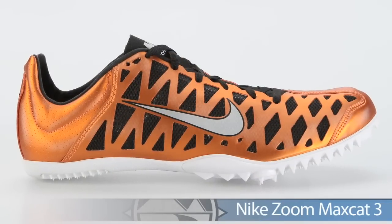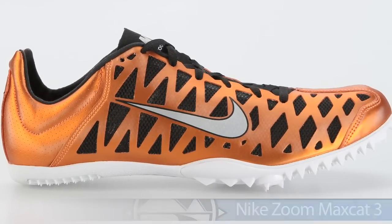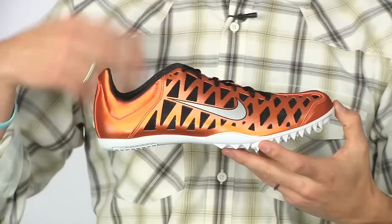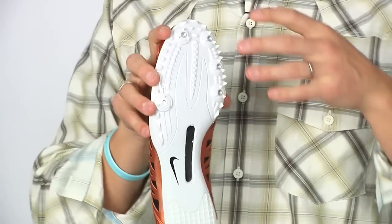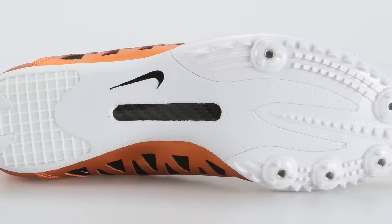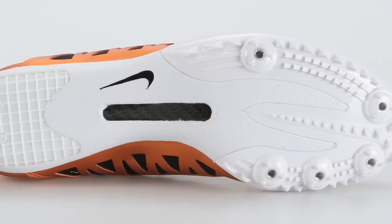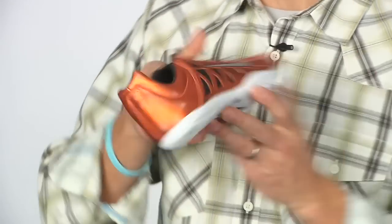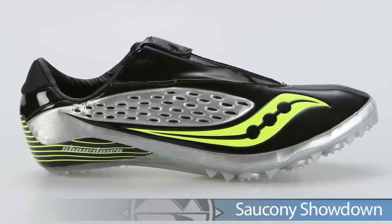From Nike we have the Max Cat 3. This is for serious long sprinters between 100-400 meters. It's lightweight and offers the perfect balance between flexibility and stiffness by using a thermoplastic composite chassis with carbon, so you know you'll fly with this baby. This is the Max Cat 3.